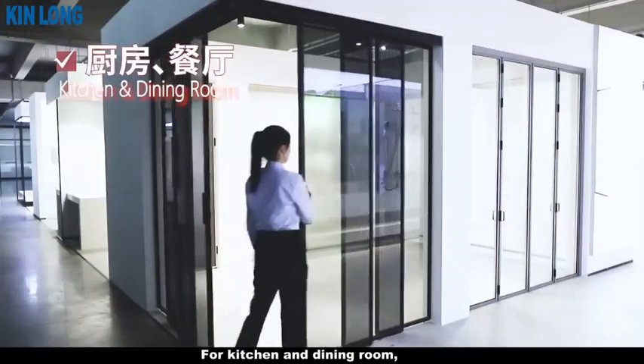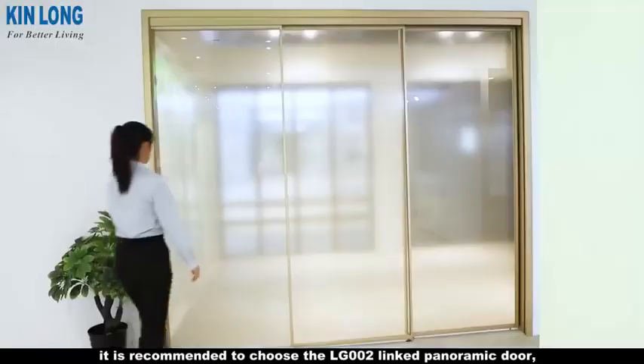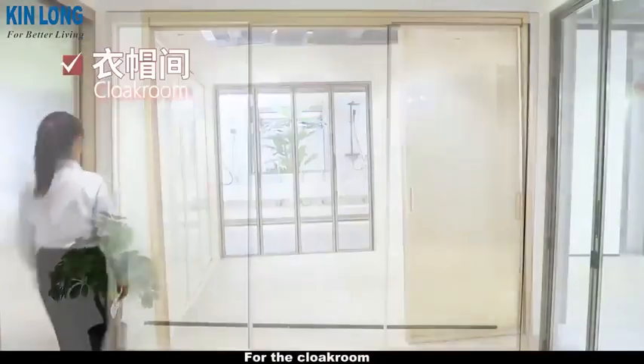For the kitchen and dining room, it is recommended to choose the LG 002 link panoramic door, which makes it easy to switch between Chinese and Western kitchen types.